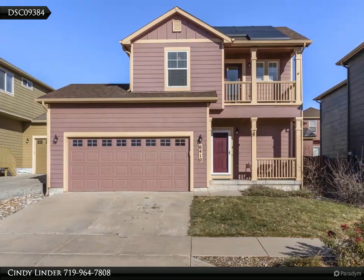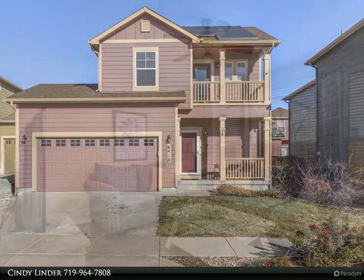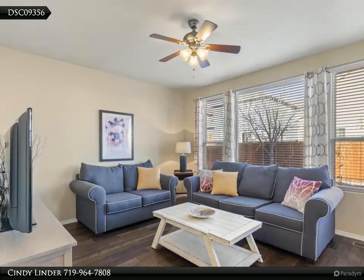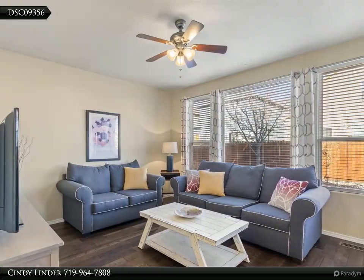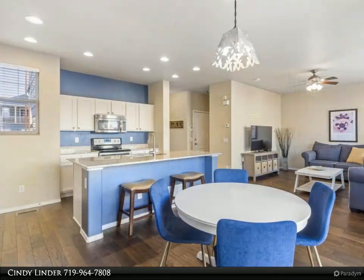This beautiful, move-in ready, two-story home with three bedrooms, 2.5 baths and two-car garage is nestled in the highly desirable Greenhaven community. This home has a solar system which allows you to enjoy low electric bills.